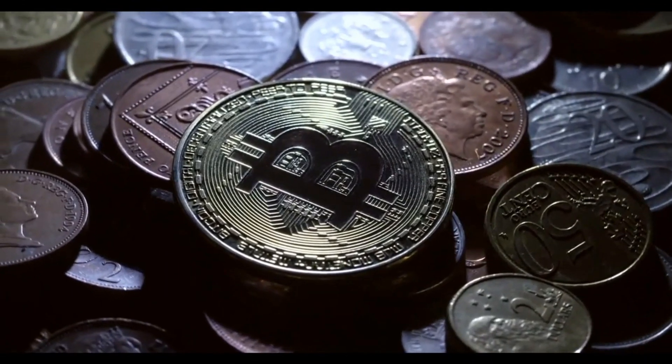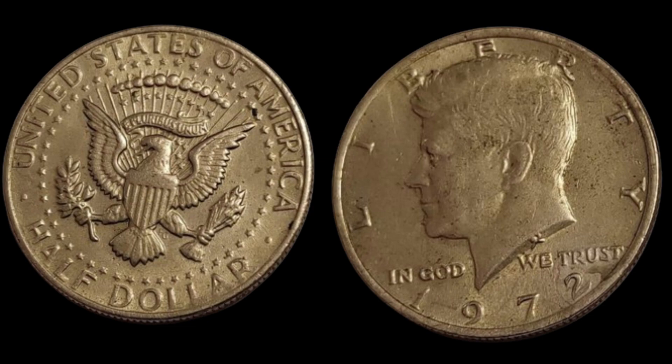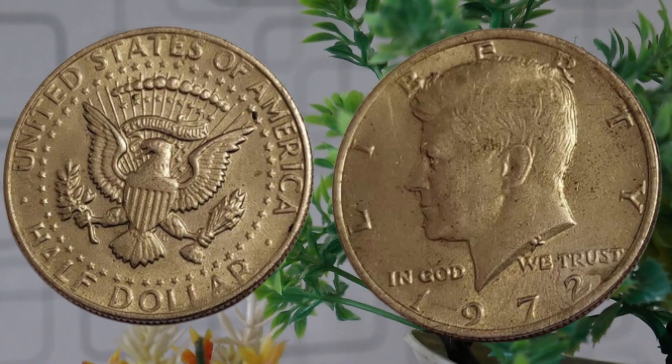Let's get started. Today we have an exciting topic for you: the United States of America 1972 half-dollar coin. We'll delve into its fascinating history, track its value over the years, and uncover whether it's a hidden gem worth adding to your collection.